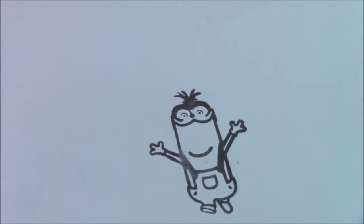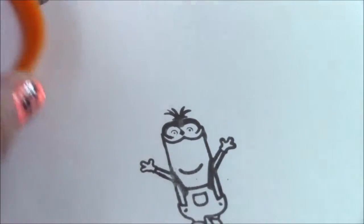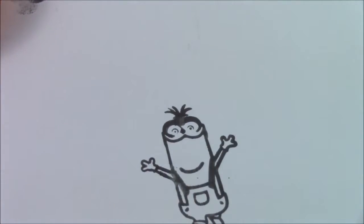Cool — do you guys see? There is Kevin. It comes out — the Color Wonder ink comes out like a blackish grayish color. So cool. Let's keep going.